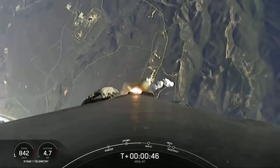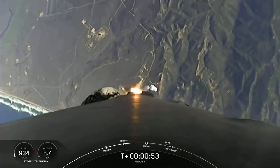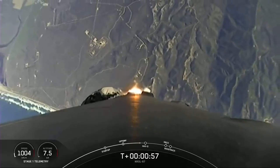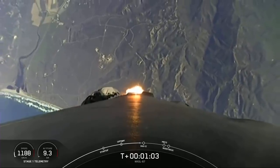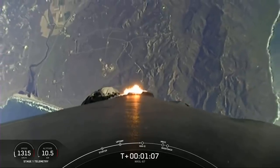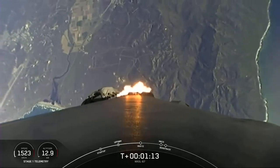Falcon 9 is throttling down in preparation for max Q, which will take place at T-plus 1 minute and 12 seconds. Max Q, of course, being the moment in which the vehicle experiences the highest amount of aerodynamic pressure. Beautiful views of the California coast there in the background. Max Q.